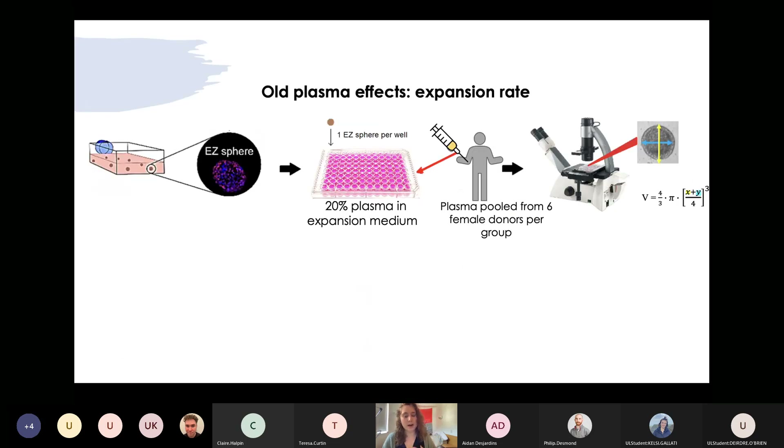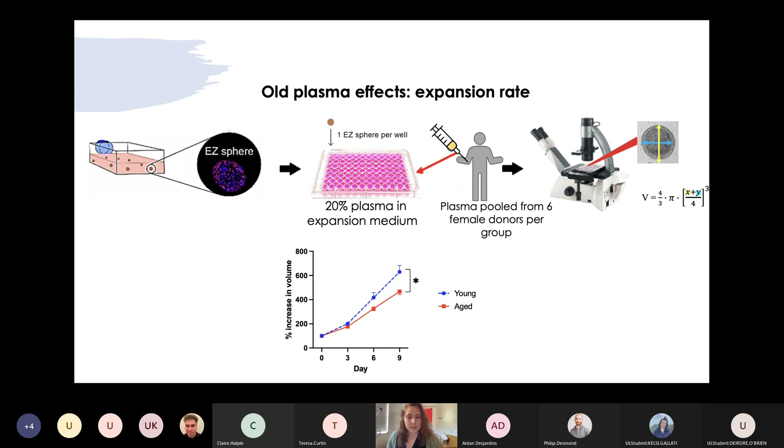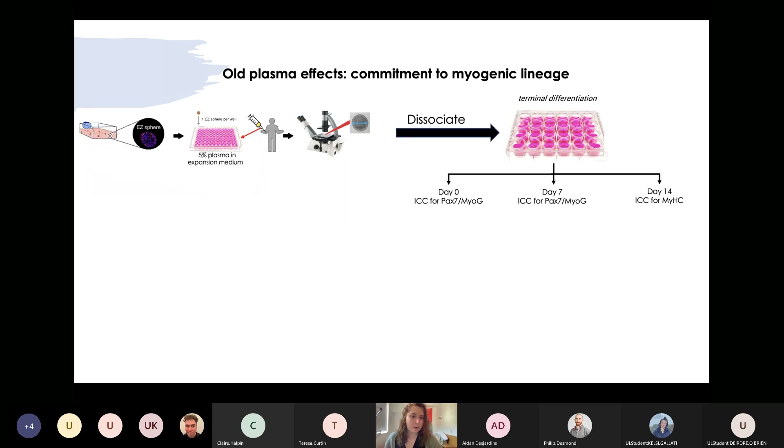Last summer I worked on a few different experiments. We started by looking at old plasma effects on expansion rate — specifically how young and old human plasma affected undifferentiated myogenic progenitors in spherical form. I selected EZ spheres with similar sizes and cultured them in a 96-well plate supplemented with 20% plasma in expansion medium from six female donors per group — young and old — and monitored changes in sphere volume for nine days by measuring average diameter under the microscope. As expected, young plasma increased sphere growth at a slightly faster rate than old plasma.